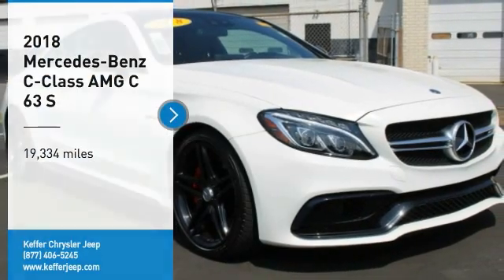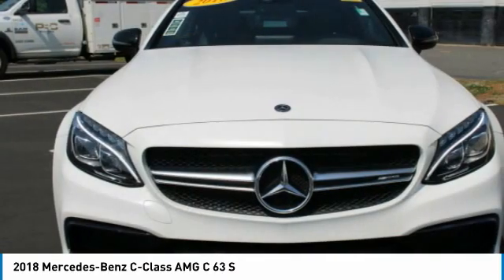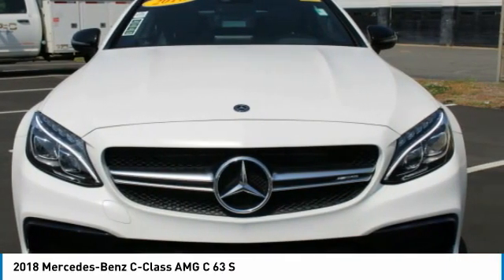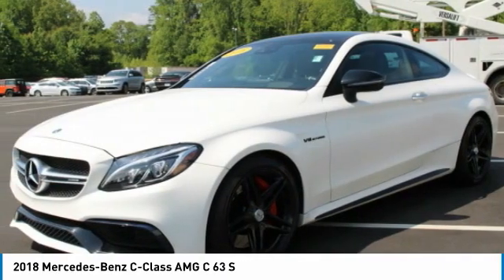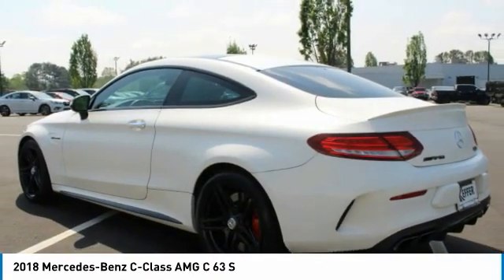Stop by and take a look at the 2018 C-Class. Standing the test of time means never standing still. The C-Class is a stylish performer that embodies sophistication and intelligence.